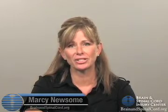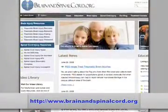Hey, I'm Marci from Brain and SpinalCord.org. Let's talk about some information on bladder and bowel control for spinal cord injury survivors. Be sure to check the website for all relevant links and a recap of this article.